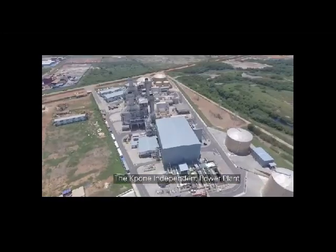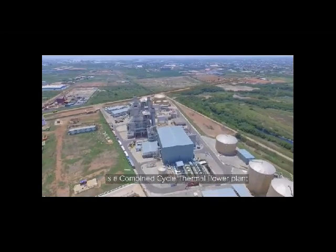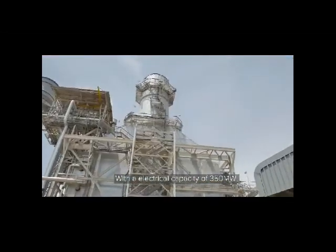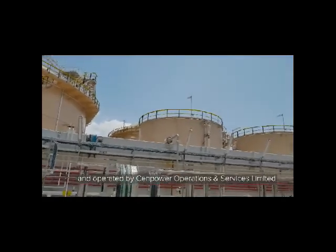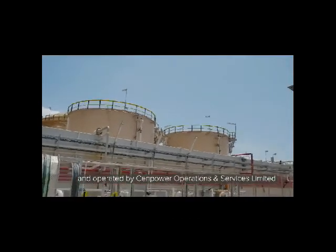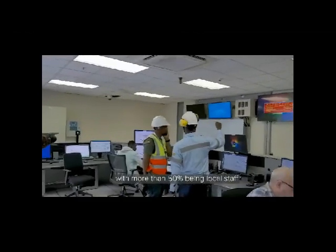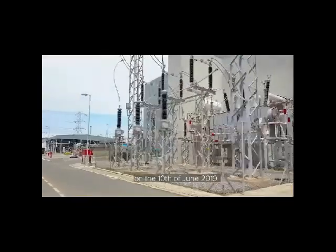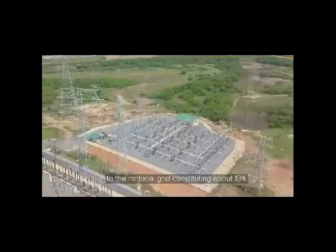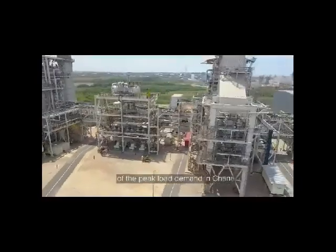The Capone Independent Power Plant, also known as the KIPP, is a combined cycle thermal power plant with an electrical capacity of 350 MW. It is owned by Senpower Generation Company Limited and operated by Senpower Operations and Services Limited. The total workforce is about 100 people, with more than 50% being local staff. The plant achieved commercial operations on the 10th of June 2019 and is now operational, supplying power to the national grid and constituting about 13% of the peak load demand in Ghana.